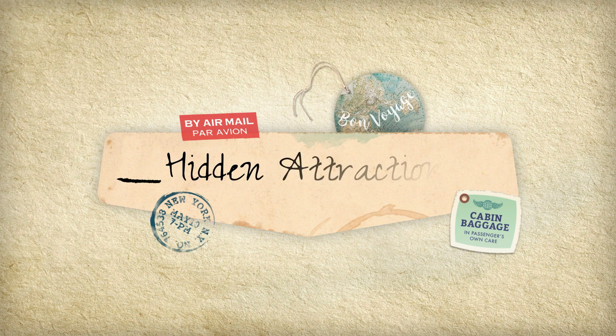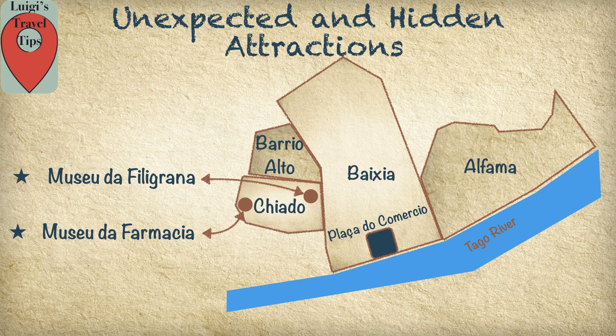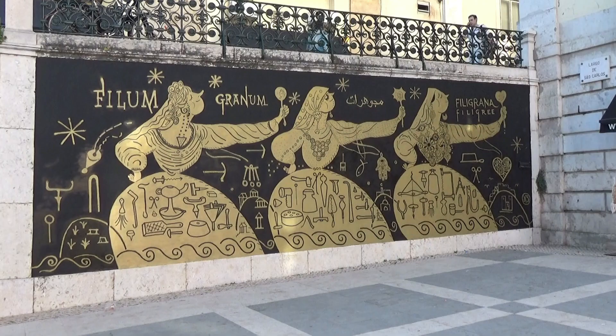In Lisbon I found two unexpected and hidden attractions, both of them in the Chiado district. I'm talking about the Museu da Filigrana and the Museu da Farmácia.